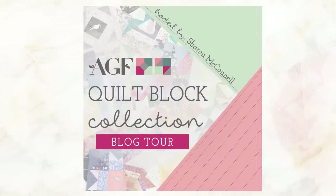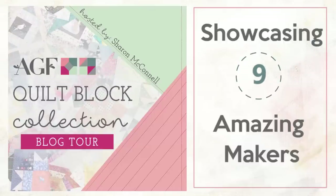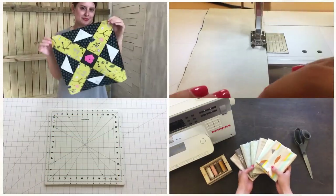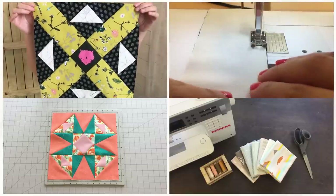We're absolutely in awe of all the amazing projects created in the AGF quilt block collection blog tour, hosted by Sharon McConnell. It showcased nine amazing designers who chose their favorite quilt block from the collection and turned it into a work of art. Stay tuned until the end of the video to learn how you can join in on the quilt block fun and win a fat quarter bundle of AGF fabrics for your next sewing project.